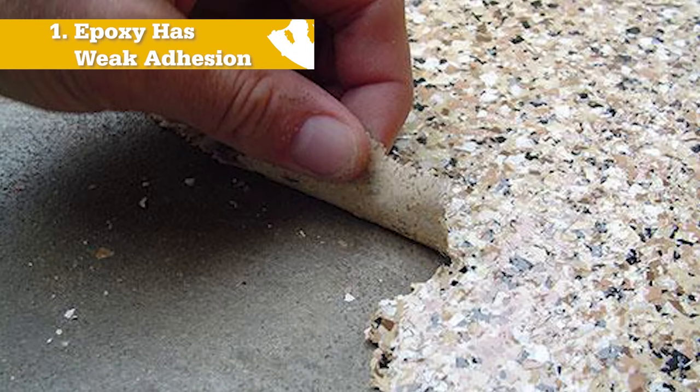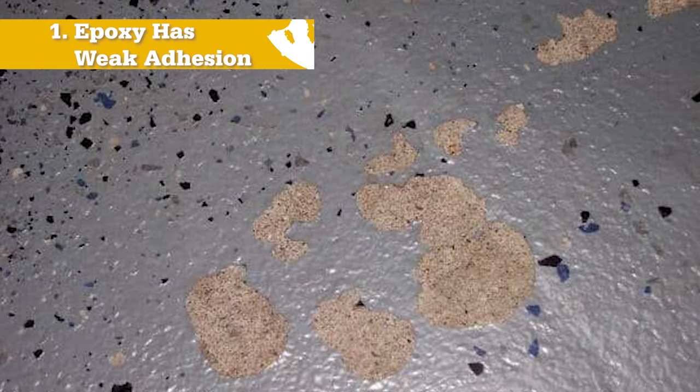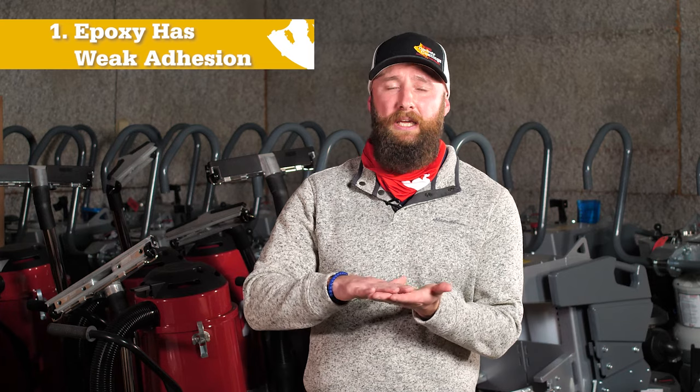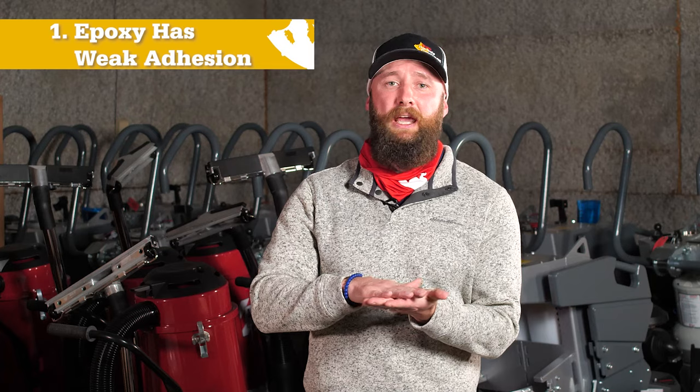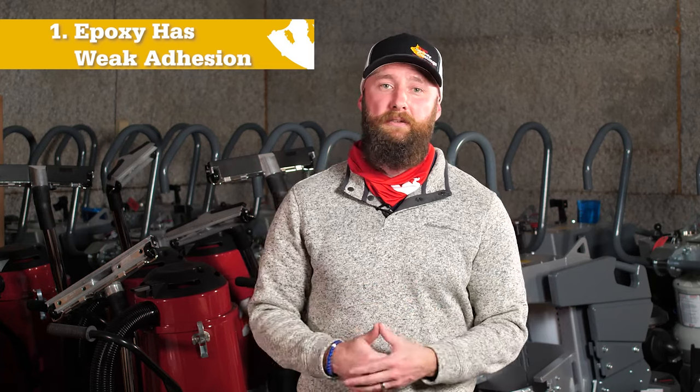The first reason is that epoxy has a weak adhesion to your concrete. It's not actually chemically bonding to the concrete — it's just sitting on the surface, which can result in chipping, peeling, and delaminating.